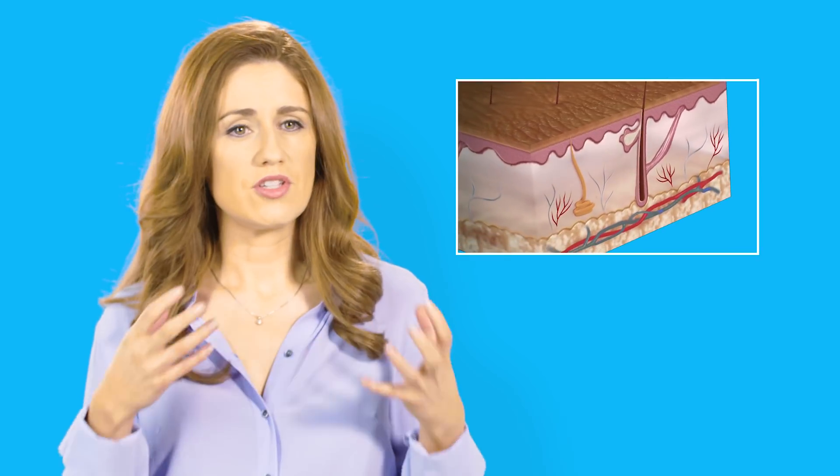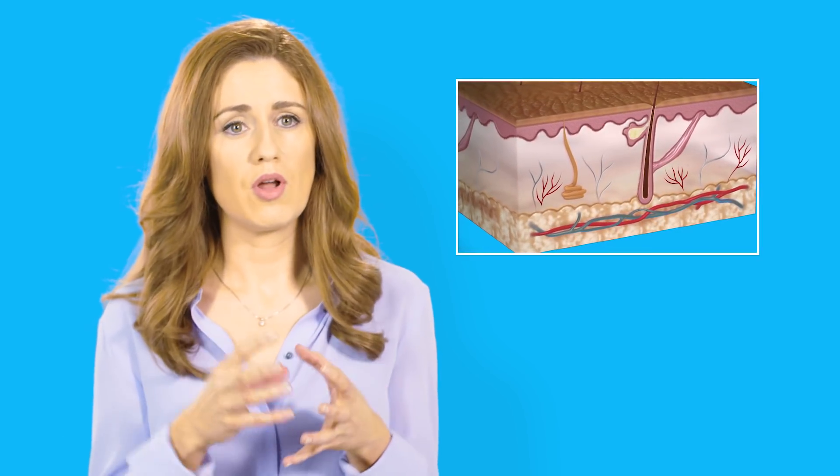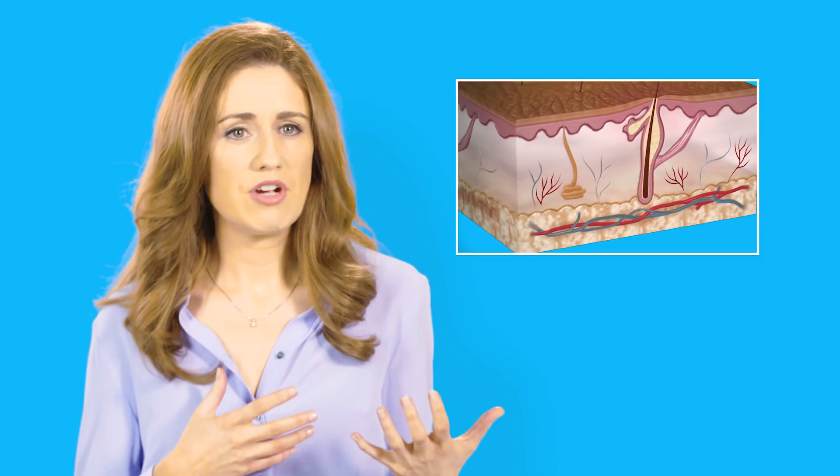Acne is a disorder of the sebaceous gland. The gland sits underneath your skin and produces a layer of oil, which is normal — it's there to lubricate your skin. But sometimes that gland gets a little bit too big, it produces too much oil, and then the duct gets blocked. Once that happens, bacteria can sit on top of there, the body tries to unblock it, and you can get this inflammatory response, which is what the red aspect of acne is.